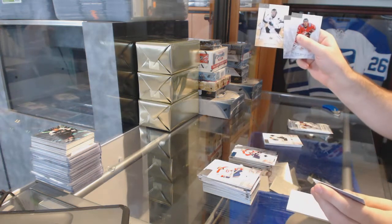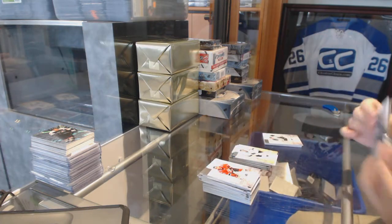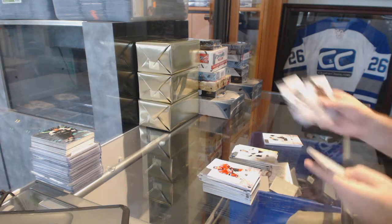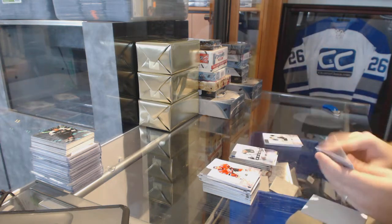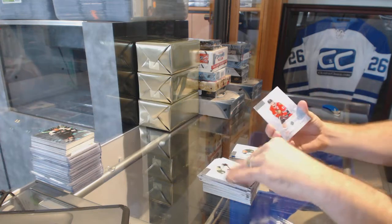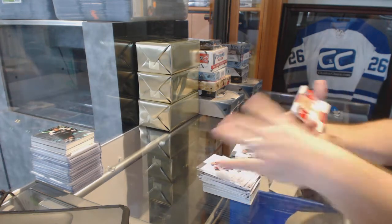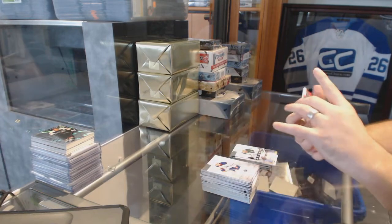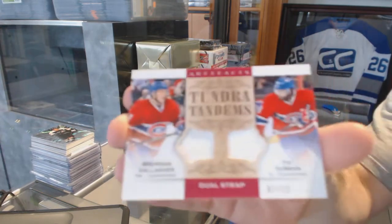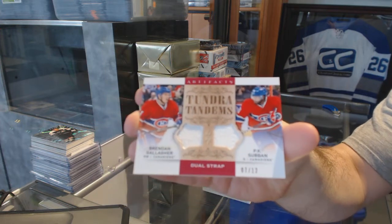Number 2 of 85 — Brian Campbell for the Florida Panthers. Number 2 of 999 for the San Jose Sharks — Antti Niemi. And 999 — Patrick Nemeth for the Dallas Stars. And the patch is — bam! Number 7 of 12, Tundra Tandems dual fight strap: PK Subban and Brendan Gallagher.